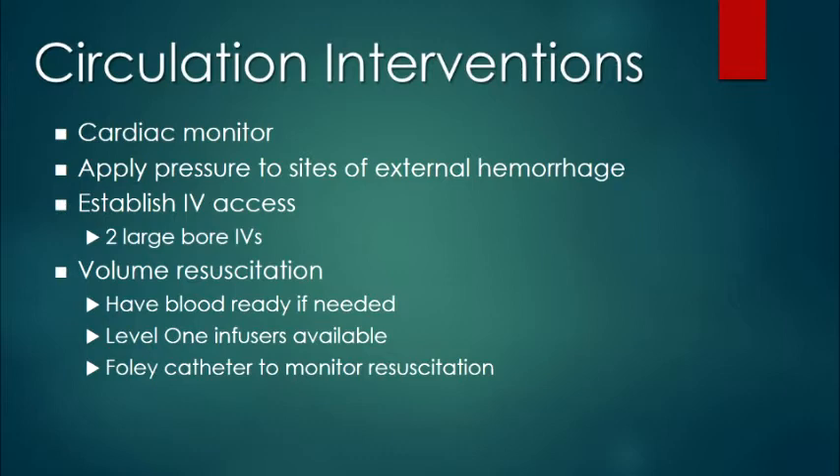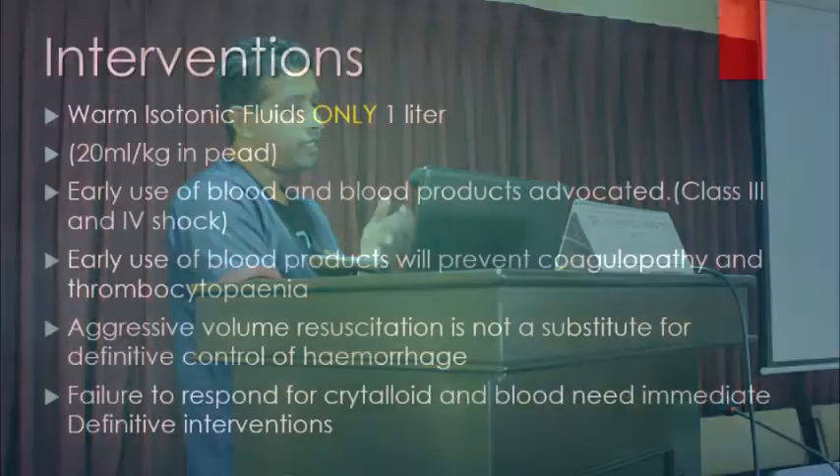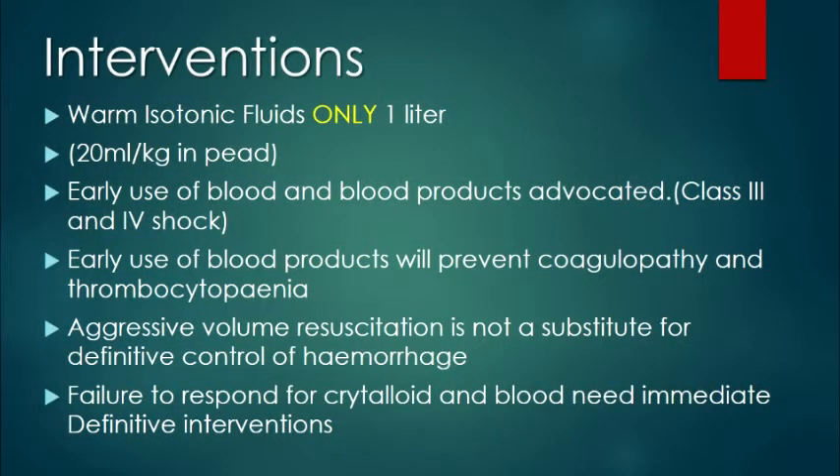To monitor volume resuscitation, you can apply catheters. If you need immediate blood transfusions, you can have rapid infusers if available. Earlier, we thought we could give more than one liter of warm isotonic fluids, but now there is judicial fluid management — you give only one liter. If the patient is not improving after one liter, the next step is blood.